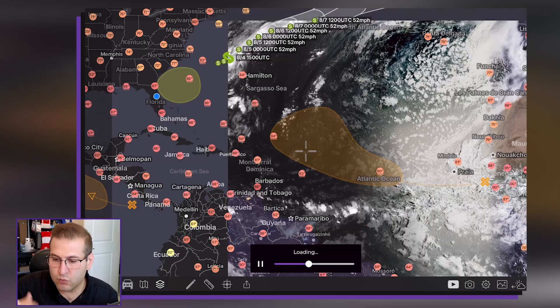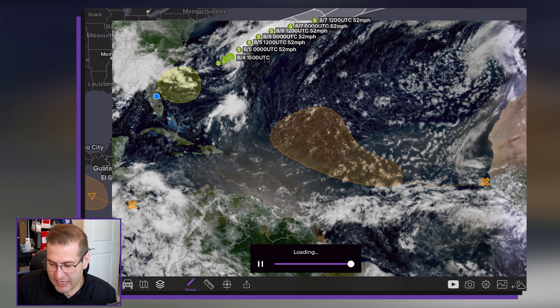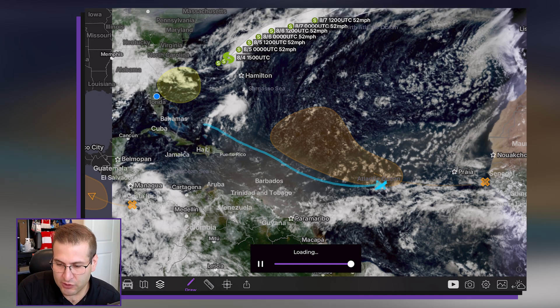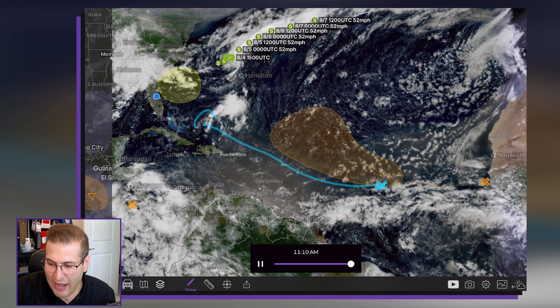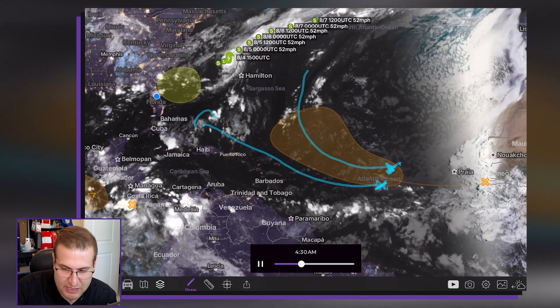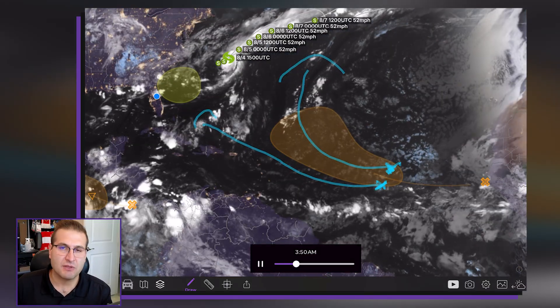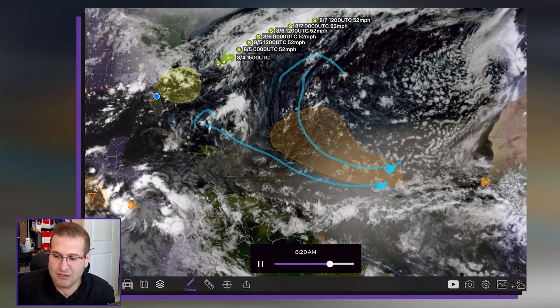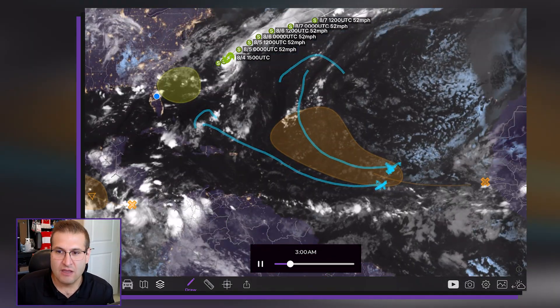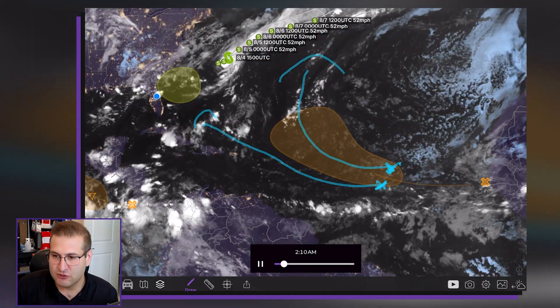What will happen over the next several days when it comes to development is we need to see where that center of circulation forms. If it's on the southern side, then it's possible you could see it take a more southerly track. If it forms just a few more miles on the northward side, this thing is more likely to curve out to sea. There are so many possibilities with this — any kind of impacts are at least two weeks away. We will keep you updated here in the coming days. There is so much time left to go on this.